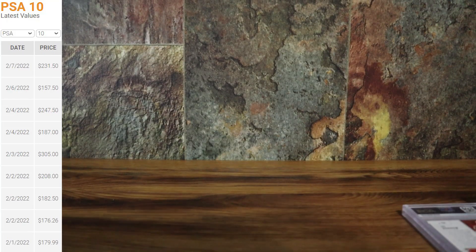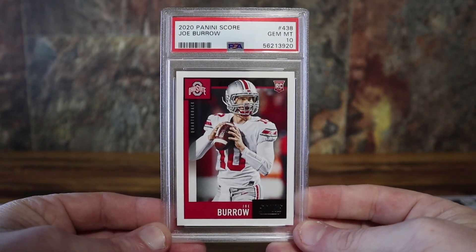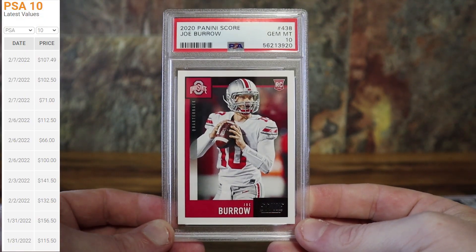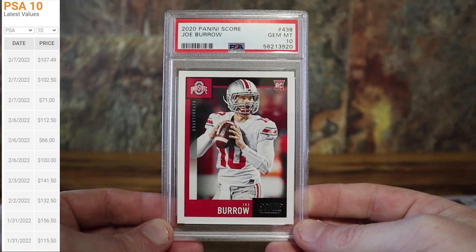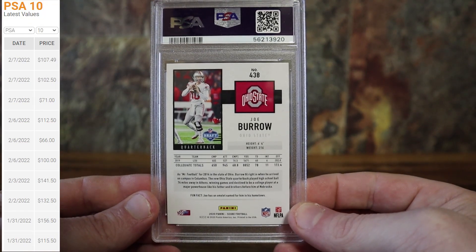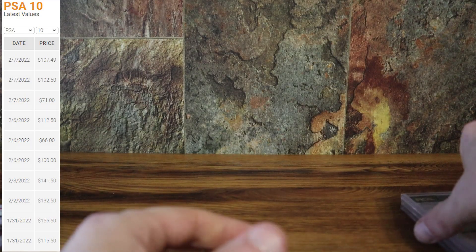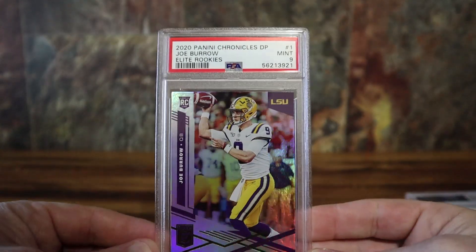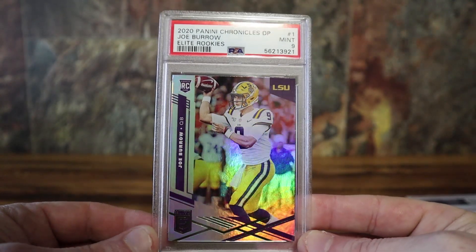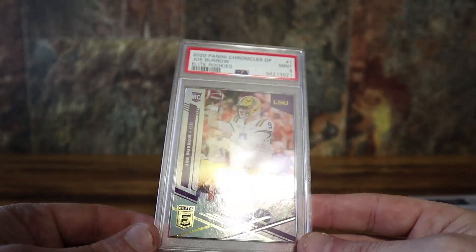I can't see a retail base rookie going up much more than right now. This is the one with Ohio State — his Score rookie — and he's also got the other one with the LSU uniform. Got a PSA 10 on that as well. I generally stay away from submitting ultra modern base cards, but I just thought those Burrows looked really clean and were worth it. This is the camo pink PSA 10. I believe I submitted three of these parallels.